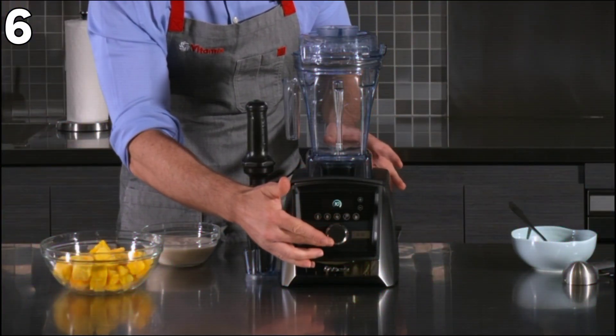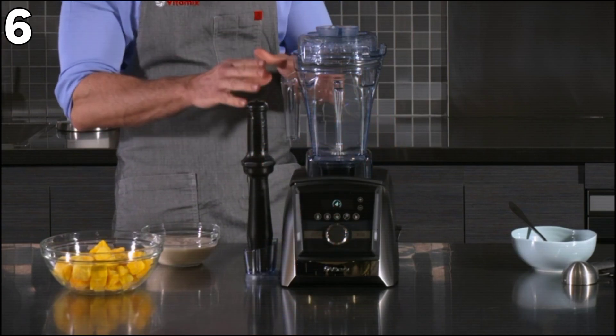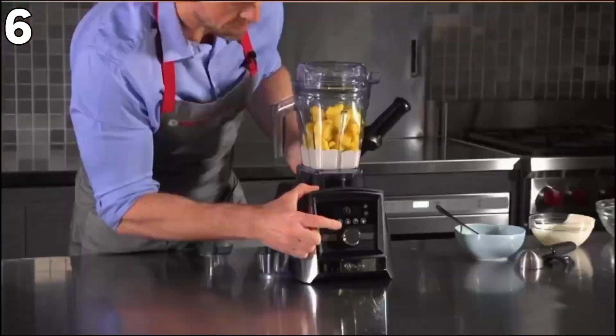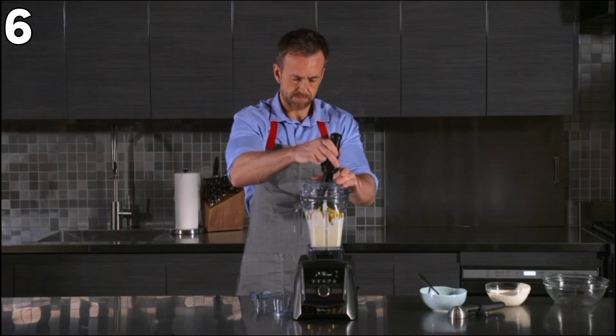On the downside, it's a bit on the heavy side with a net weight of 14.9 pounds and is available at a higher price compared to competing models. Thus, if you want a powerful and versatile blender for your kitchen, the Vitamix A3500 will be worth the money.